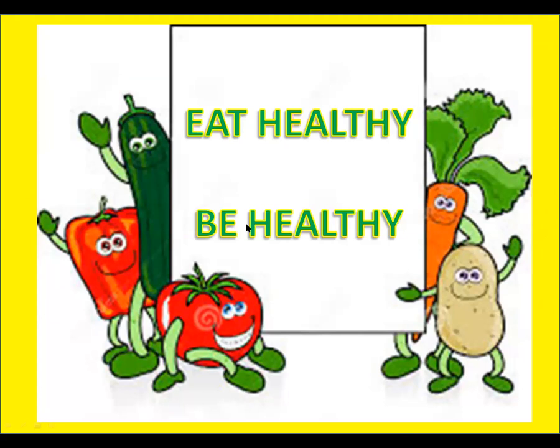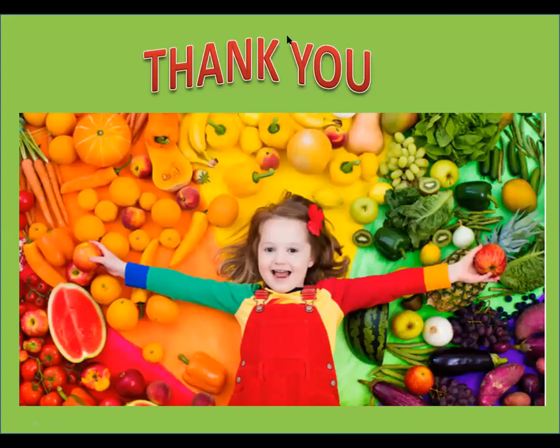So children, I hope you all enjoyed this rhyme and have learnt about vegetables very well today. Very good! Revise all the names of vegetables at home, learn their spellings, and see vegetables in your home, in the market, when vegetable vendors come to your street. See what vegetables they bring and tell the names of vegetables to your mom. Very good. Thank you. Bye-bye.